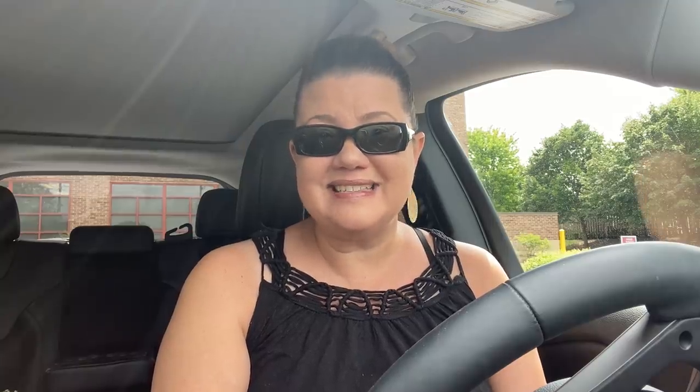Clearance is still in store, so I'm going to highlight some of the clearance finds that you should be looking out for if you're interested in grabbing some cheap items like hand soap, hand sanitizer, and all that good stuff. So let's dive into CVS.